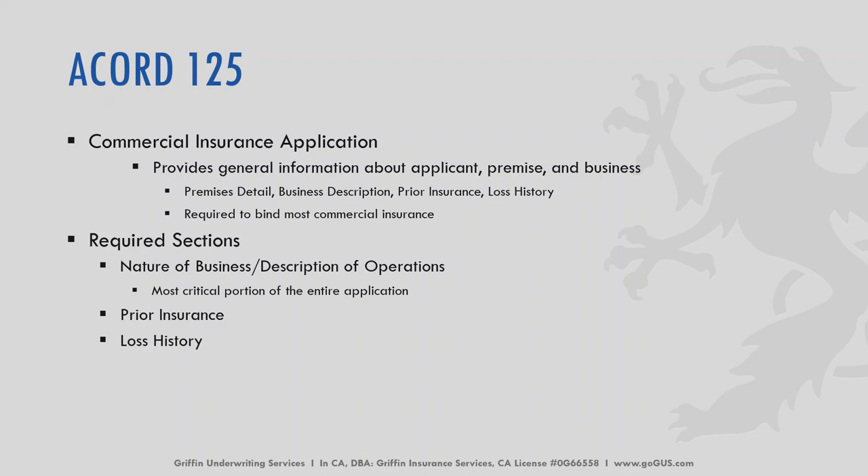Let's start with the Accord 125. This is the commercial insurance application. It gives us general information about the applicant, the specific premises, as well as the business operations or description of the business. We need to know what your insured is doing as far as what their business entails. We at Griffin Underwriting do not require these Accord applications — it is the carriers that require these applications. The required sections include prior insurance, loss history, and a description of the business and their operations.